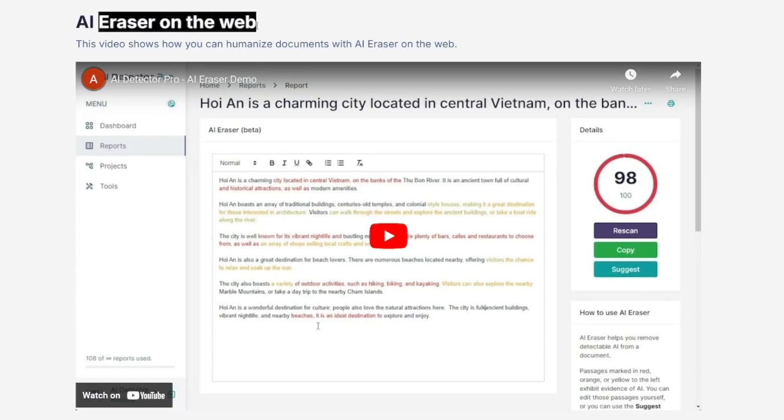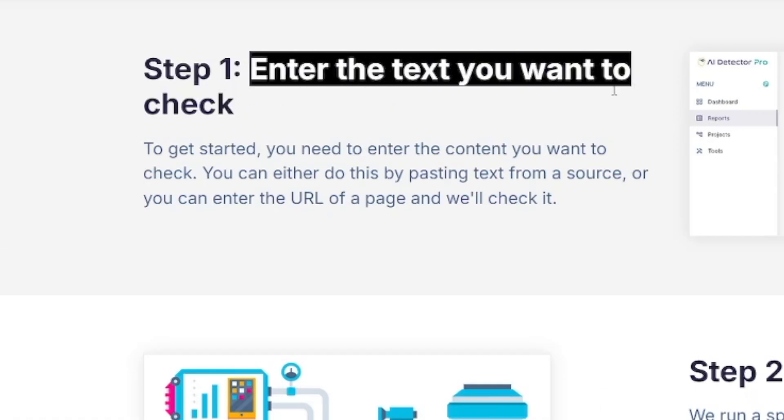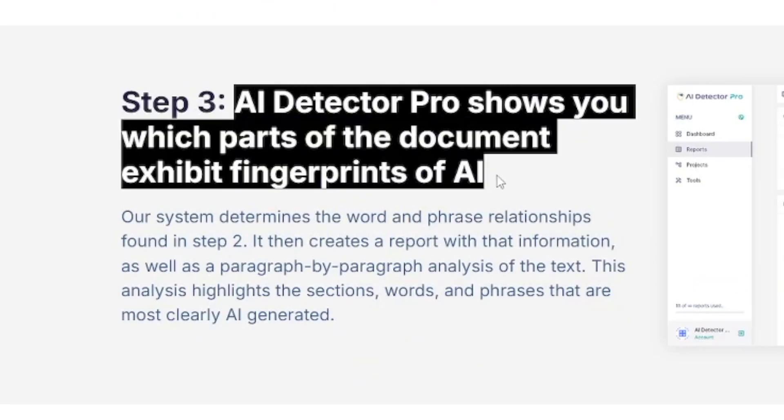On the web version, you can erase whatever you want and change the way it looks. It highlights in red what is being scanned as potential AI content. There's also a Microsoft Word add-in, and they're coming to Google Docs soon. You enter the text you want to check — paste it from source or enter the URL of a page — and it does the work for you, showing parts of documents that exhibit fingerprints of AI. Then you just fix those and humanize a little bit. It even has a paraphrase tool built in.